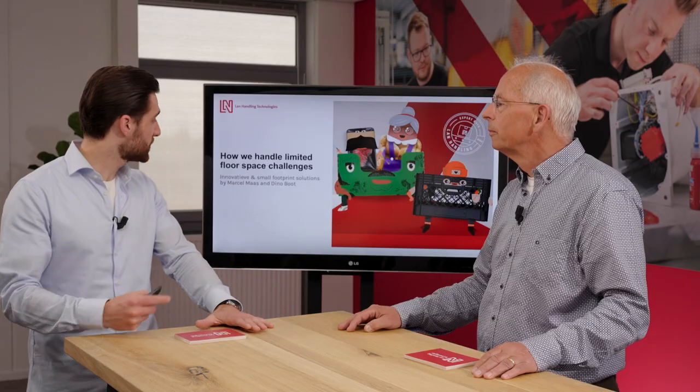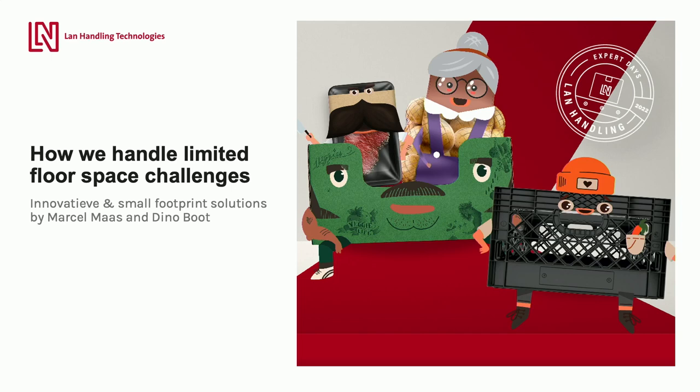Thank you for tuning in to this webinar. It's our goal to share as much valuable information in the upcoming half an hour on the subject of how we handle limited floor space challenges here at LAN Handling. My name is Dino Boat, I've been with LAN for two years and I'm the sales engineer. Together with me today is my colleague Marcel Maas. Hello, welcome. I'm working 40 years now in robotics and joining LAN Handling for 16 years.